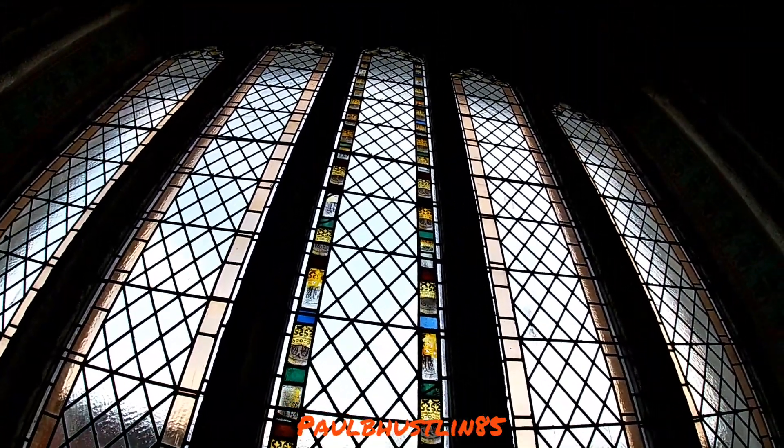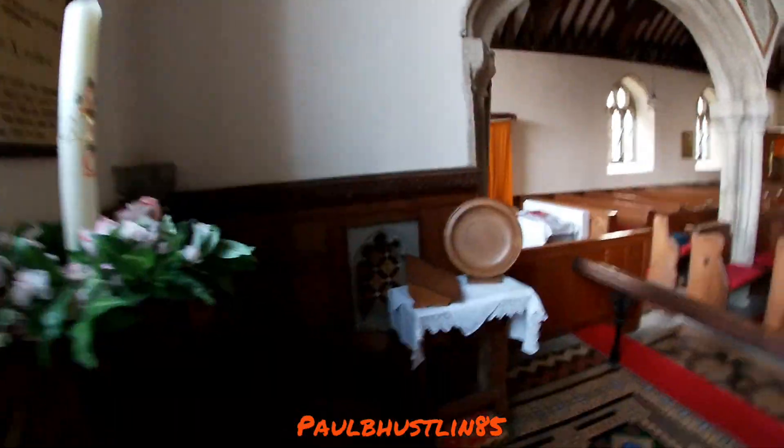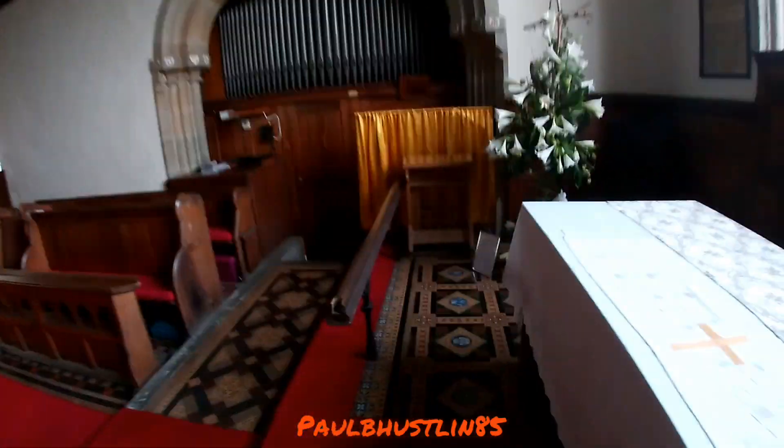I'm going to try and get you really close up to this — it's a very large window, the biggest window in the church. Can you see those beautiful pieces of stained glass in this window? Incredible, isn't it? It really is. It helps today that it's actually sunny — the sun is on the church and it's lighting up these beautiful pieces of stained glass.